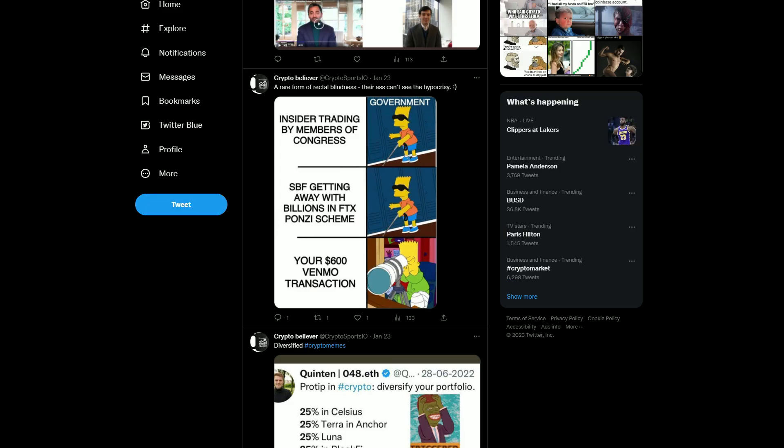Lightening the mood a little bit — I did a quick search on Twitter for 'crypto funny' and this account popped up that I actually gave a follow because I found it funny. The meme shows 'a rare form of rectal blindness': insider trading by members of Congress — the government is blind; SBF getting away with billions in the FTX ponzi scheme — the government still can't see anything; but your 600 dollar Venmo transaction — they've got the scope out for it. Check out Crypto Believer on Twitter if you're looking for a crypto laugh.